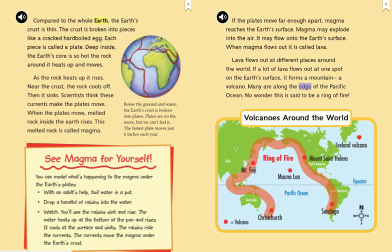Many volcanoes are along the edge of the Pacific Ocean. No wonder this is said to be a ring of fire.